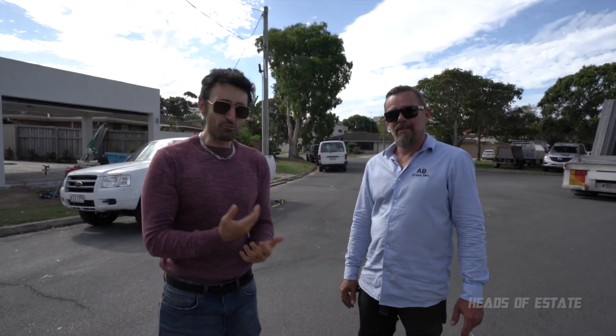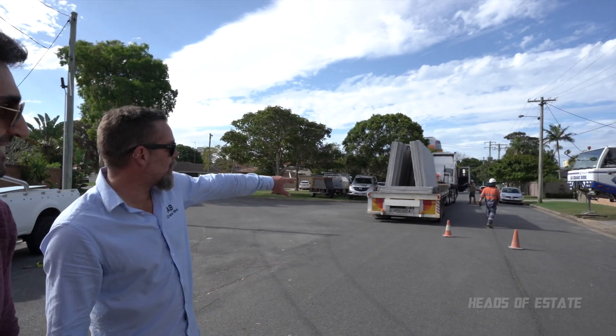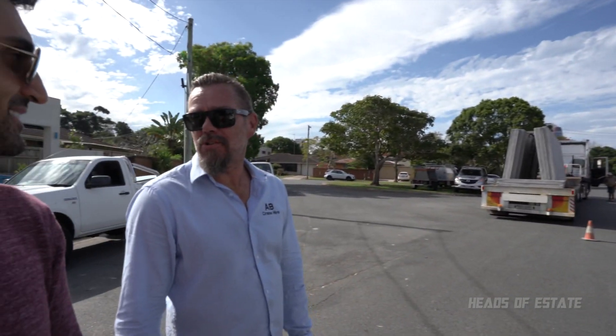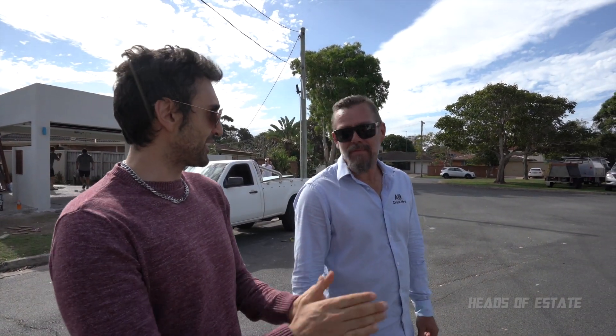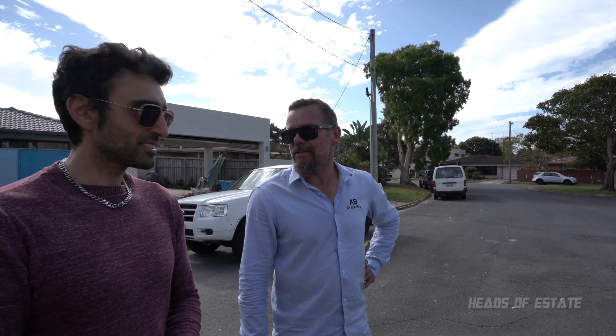This is Dan, the guy who runs the show for AB Crane Hire. Dan, how are you going to avoid the power lines? We've got a spotter over here, Shannon, and he'll be watching the power lines. How much effort and work did you put into the planning stage to make sure nothing gets hurt?